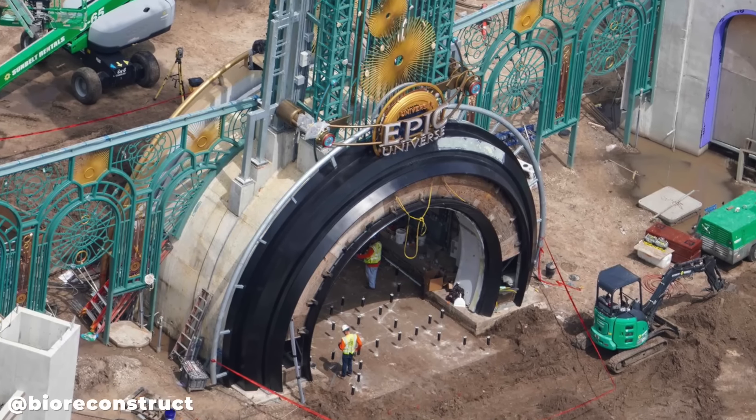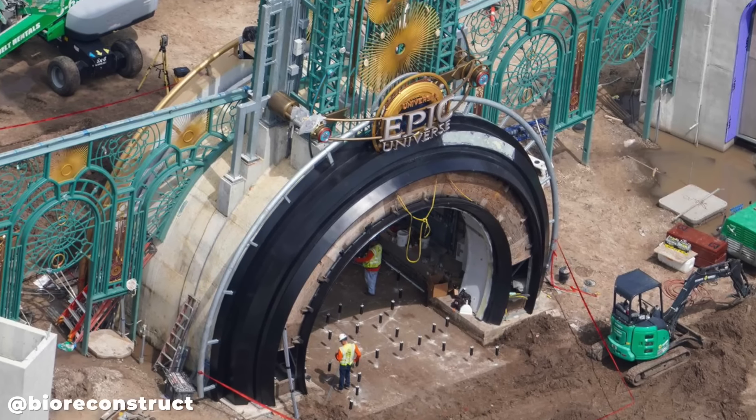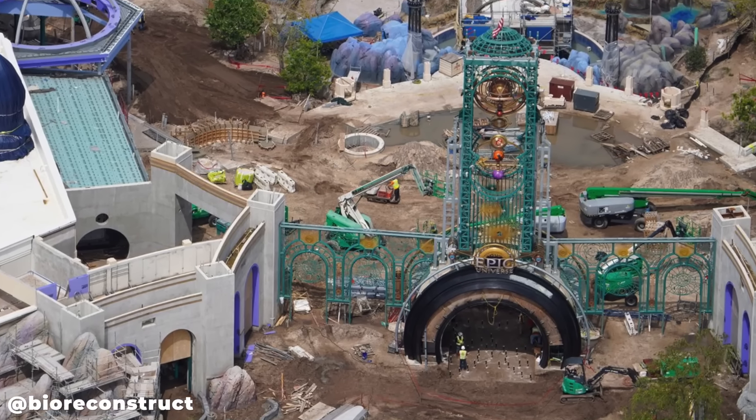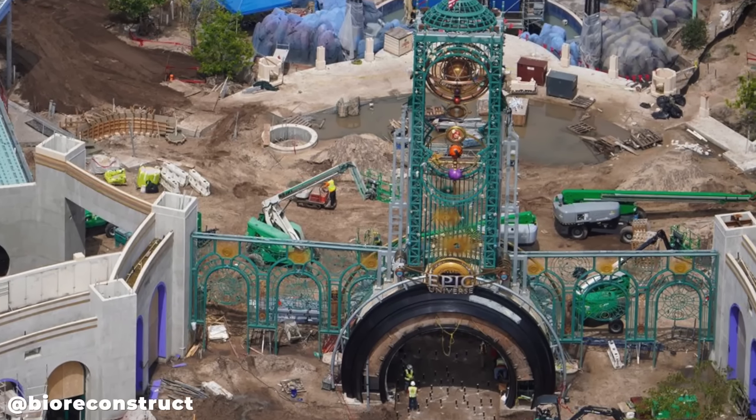Let's take a quick look at the entrance plaza. There isn't really much to note, but the park's Kronos — which is the entrance portal to the entire park — has made some more progress since our last update.